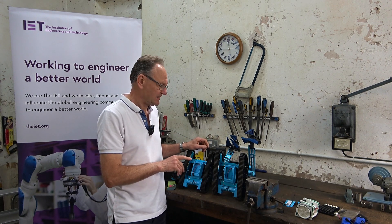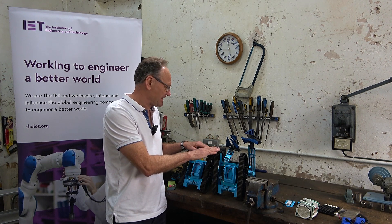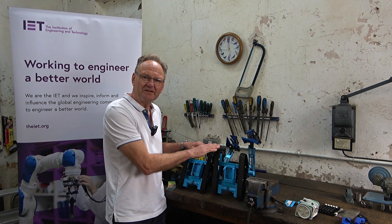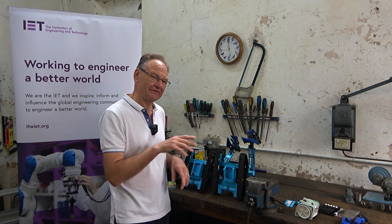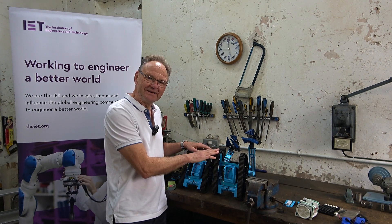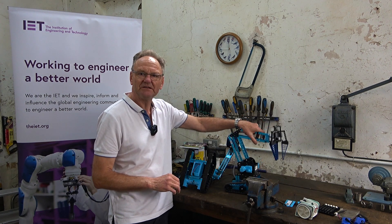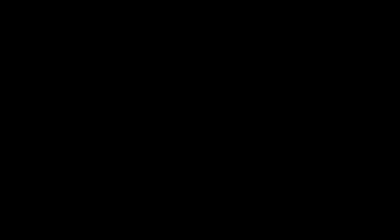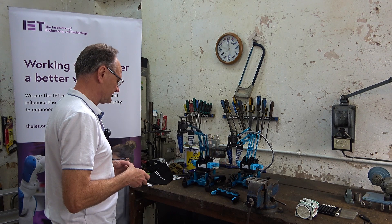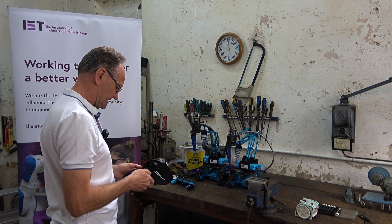I'll get these connected up. These are supposedly 18-channel. I think I've got them both on channel 1 at the moment, so when I use the controller both robots shoot off — I've got to fix that somehow. We got these fairly recently, they're not that expensive. So let's get the batteries in and try them out. Now they do seem to be on separate channels.